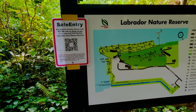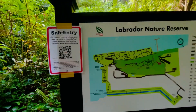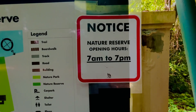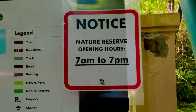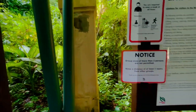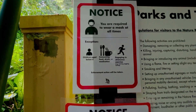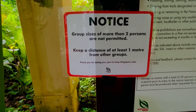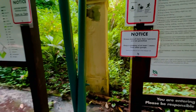A reminder: when we reach here, please strictly have your self-entry done. This nature reserve is open from 7 a.m. to 7 p.m., so try to allow at least 20 to 30 minutes before leaving to slowly make your way back. We are required to wear a mask at all times. Take note: only 2 persons are allowed, maintaining a 1-meter safe distance, for our health.